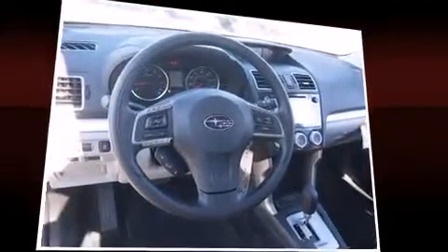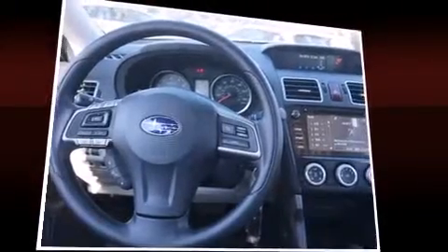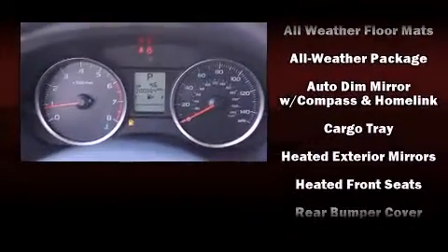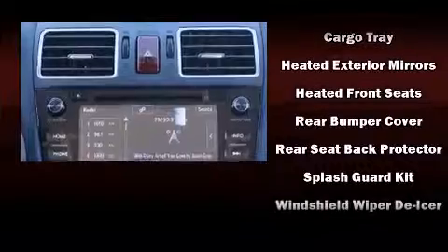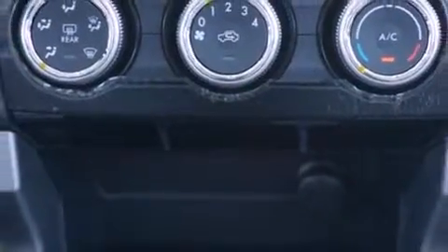front and side impact airbags, traction control, brake assist, ignition disabling, an emergency communication system, and four-wheel disc brakes with ABS. Electronic stability control ensures solid grip atop the road surface no matter how challenging the driving conditions.